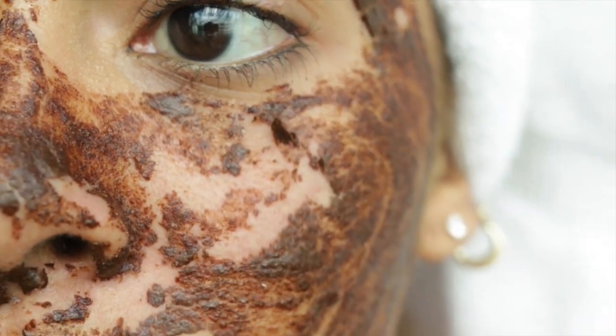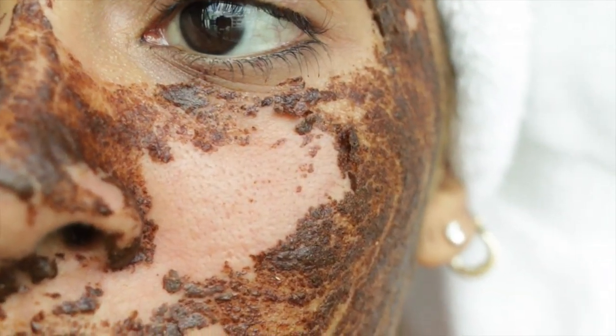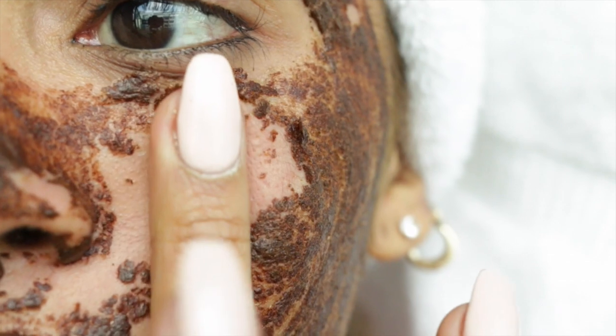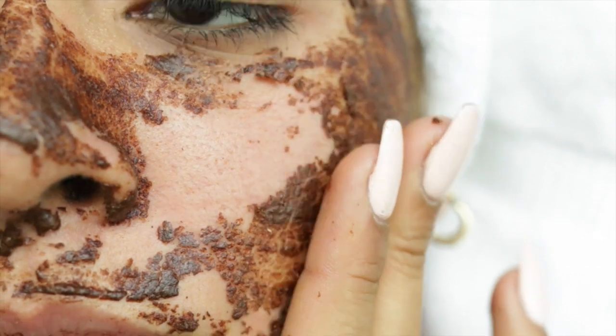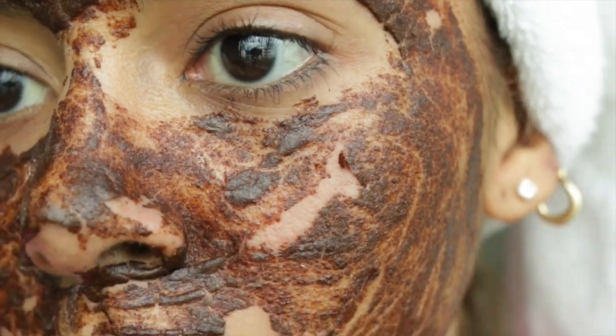If you noticed how large my pores were before I put the mask on versus how it minimized and smoothed out my face afterward — that's one of the benefits of this mask. Now that my skin has cleared up, I don't use this every single day. I just use it as a spot treatment when I have problem areas, but this is the mask that completely cleared up my skin.